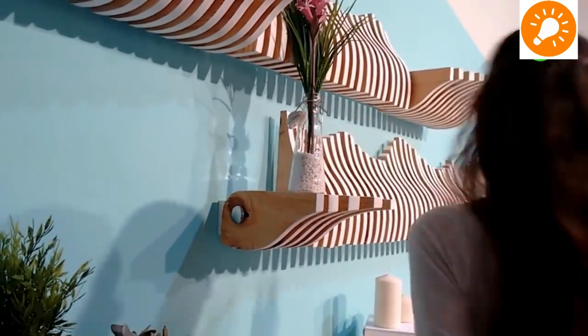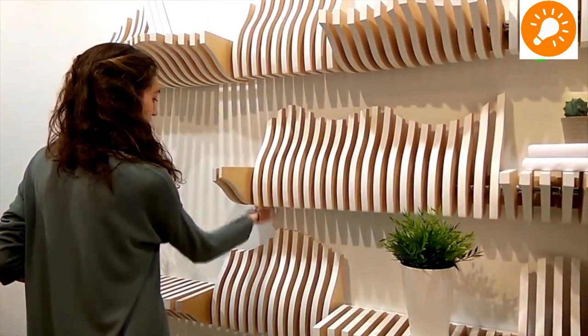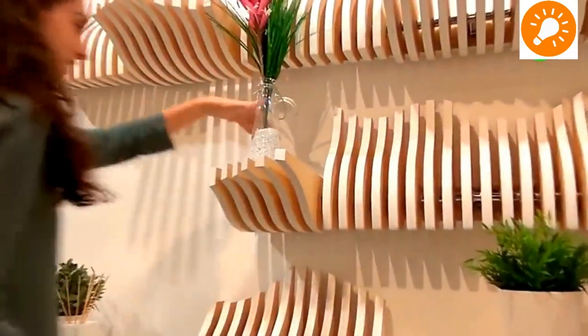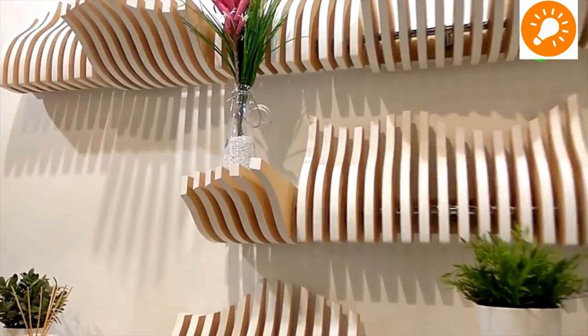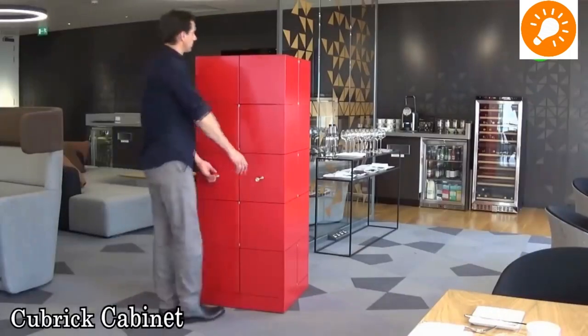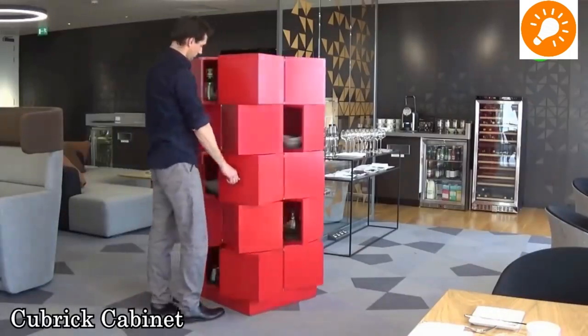Our next design is a foldable bookshelf which can be used to house books, flowers, and different decorative items. As you can see, you can fold only a partial part of the desk over the shelf.